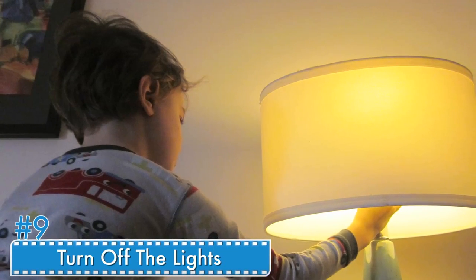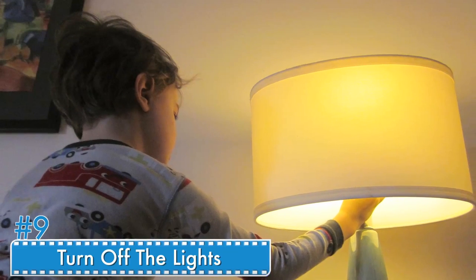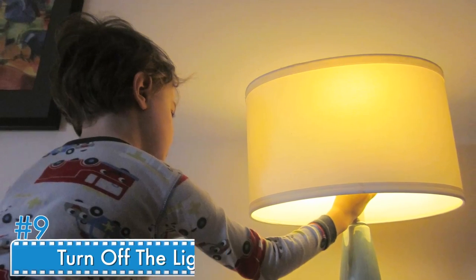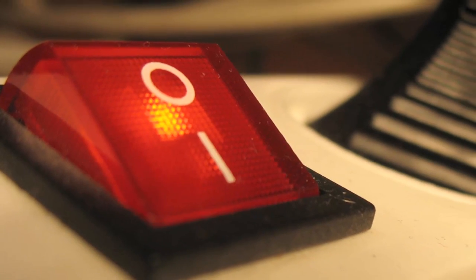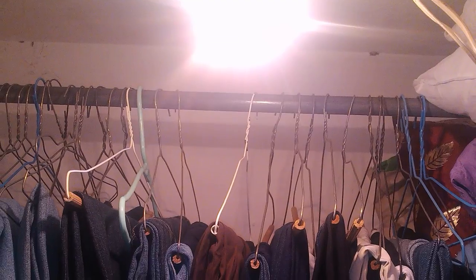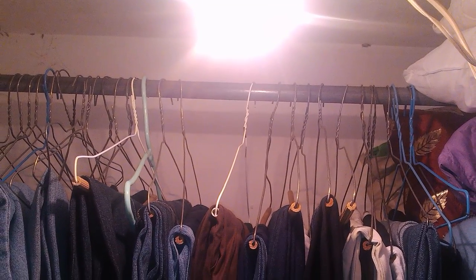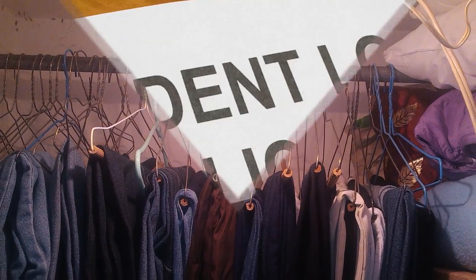Number nine: turn off lights. Leaving a light on might not seem like a big money waster, but you would be surprised at how quickly your electricity bill goes up the more you leave lights on. Make it a habit to do a quick run-through before you leave the house and make sure all lights are off. The attic, basement, and closets are all places where lights often get inadvertently left on.